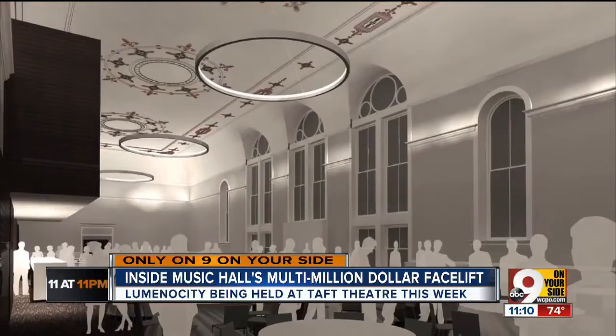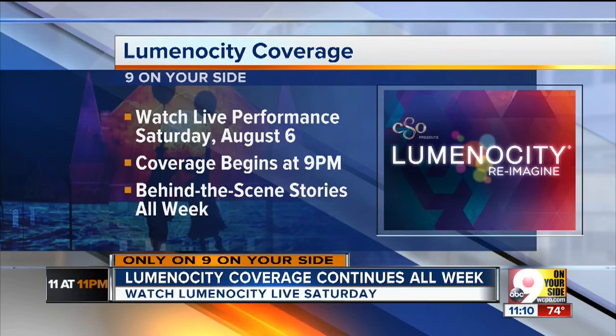In Over the Rhine, it's going to be one of a kind, really. I'm Evan Millward, 9 On Your Side. You can see much more from our trip through Music Hall's year-and-a-half-long renovation when 9 On Your Side presents Luminosity Live this Saturday. Our coverage starts at 9 Saturday evening, and we have exclusive coverage with behind-the-scenes looks at Luminosity every night this week, right here on 9 On Your Side.